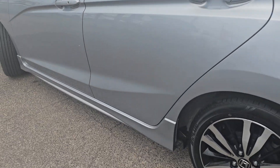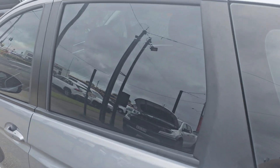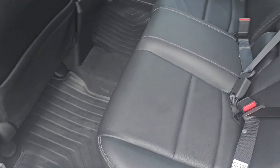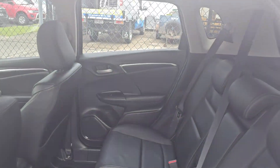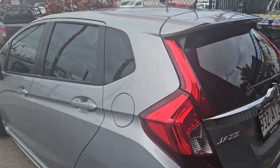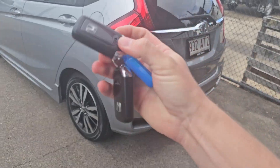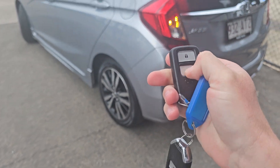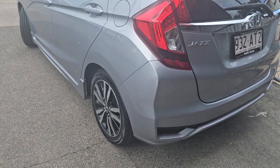That window tint just looks absolutely awesome as well. We've got the guys to give it a little bit of a clean for you. So this is officially all ready to go. Christian even put a full tank of fuel in there for you too. We've still got two keys with this as well, and both keys are working perfectly.